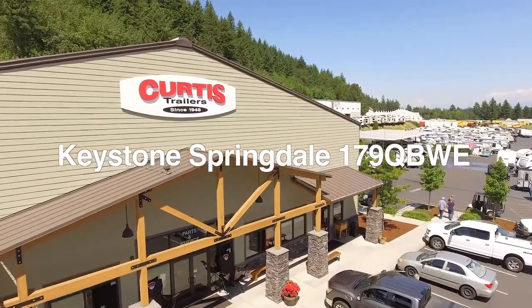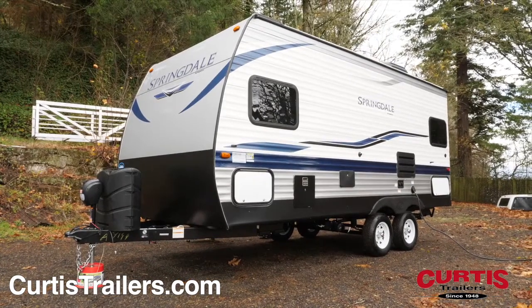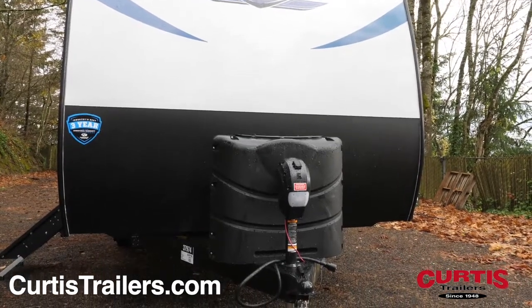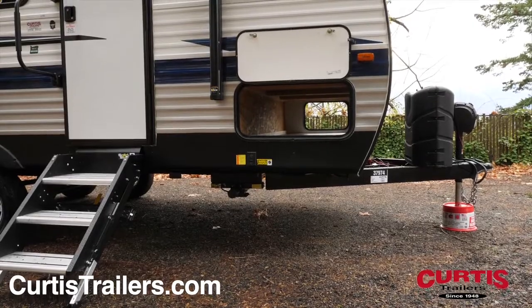Introducing the Keystone Springdale 179 QBWE, the travel trailer ready for outdoor fun in a compact and easy-to-tow size. This Springdale is equipped with a durable matte front rock guard behind a power tongue jack and a spacious pass-through storage compartment for oversized gear.